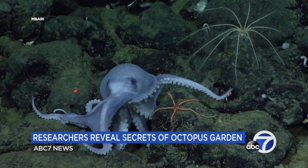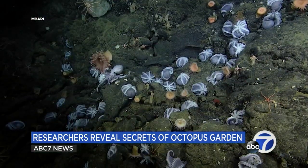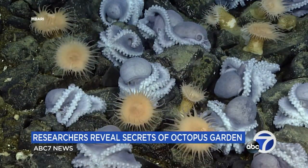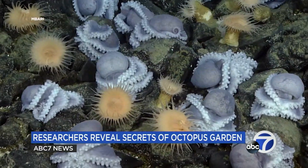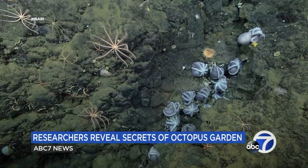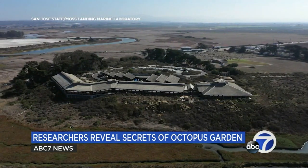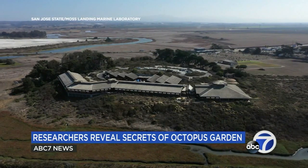It almost seemed like we opened the door and stepped into their living room — they're right there on the ocean floor of the Monterey Bay National Marine Sanctuary. Thousands of octopus moms protecting their newly laid eggs, and the incredible images you're seeing are helping to unravel a mystery of this real-life octopus's garden, one of the few known nesting grounds of its kind anywhere in the world. It's the work of a research group that includes San Jose State University, Moss Landing Marine Laboratory, and the Monterey Bay Aquarium Research Institute, also known as MBARI.